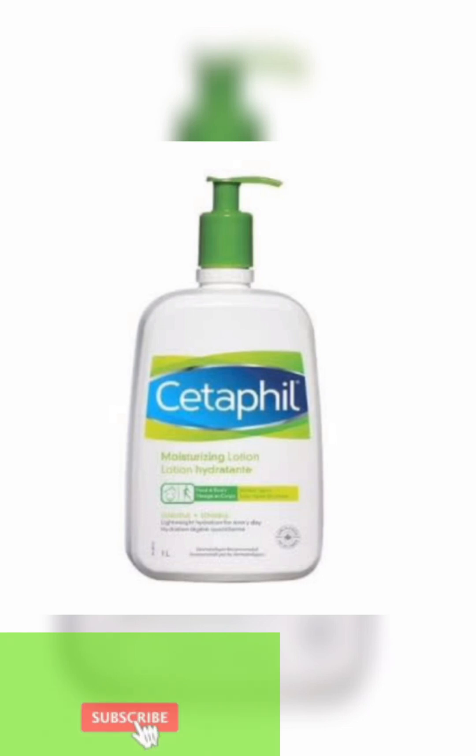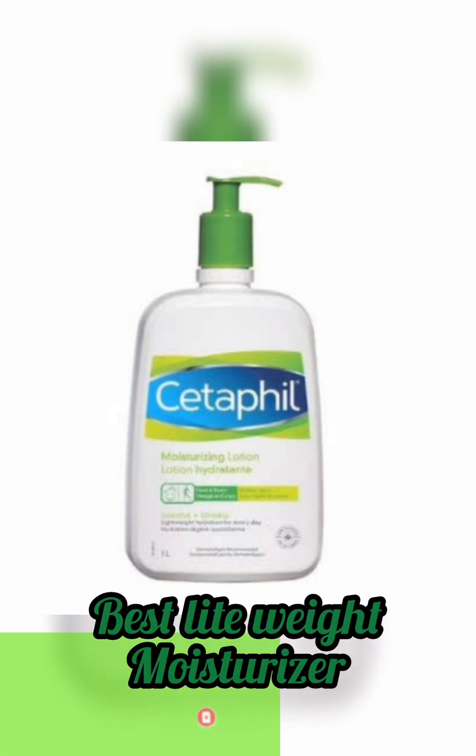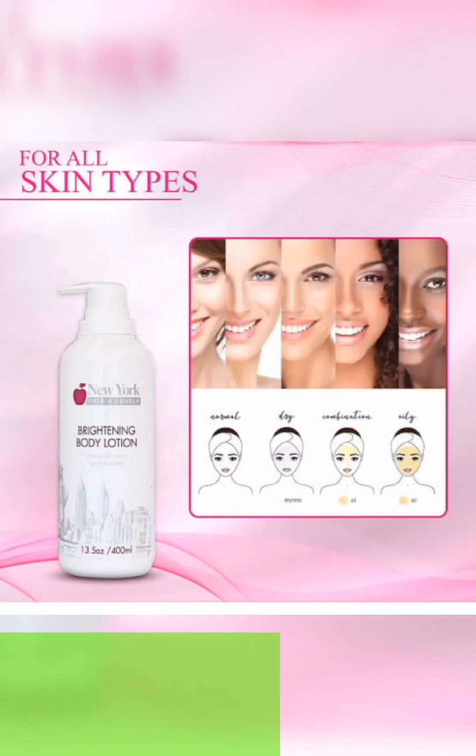Cetaphil — we all know it, it's all over YouTube and social media. Cetaphil is one of the best creams for sensitive skin and dry skin. It is a very good moisturizer that is lightweight. If you're getting a moisturizer, make sure it is lightweight. I found this cream online and it is for all skin types.